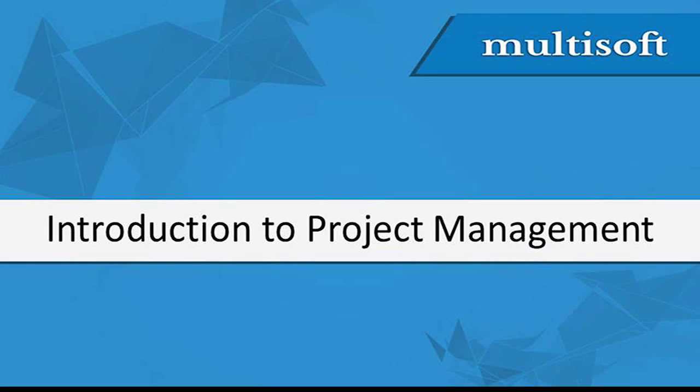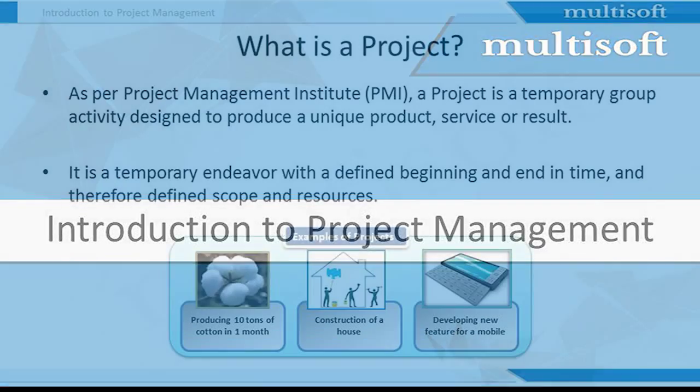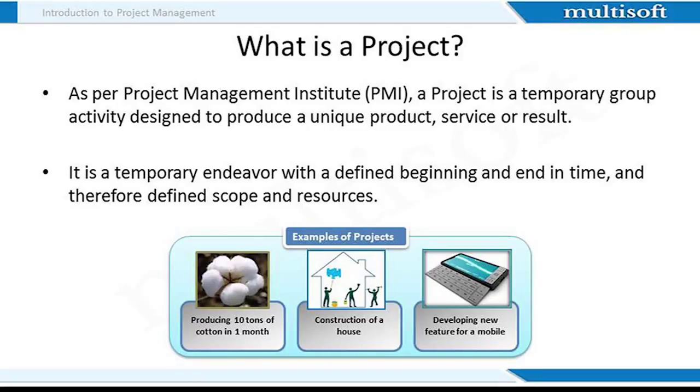Let's start with an introduction to project management. So what is a project? As per the Project Management Institute, a project is a temporary group activity performed to produce a unique product, service or result. It is a temporary endeavour with a defined beginning and end in time, and therefore defined scope and resources.